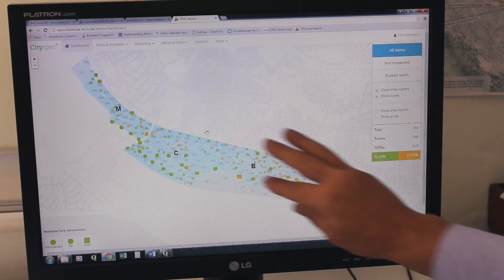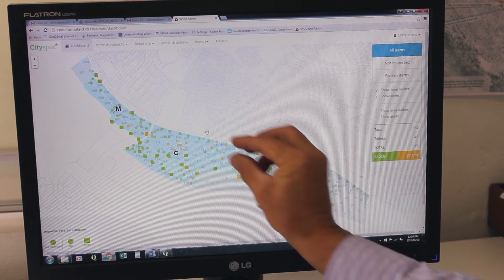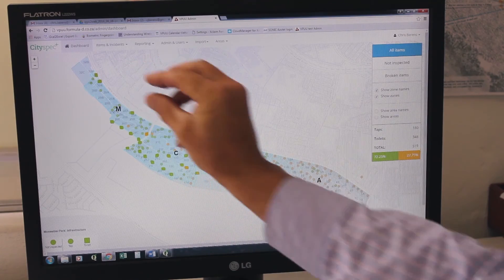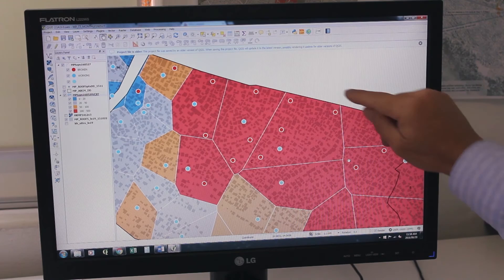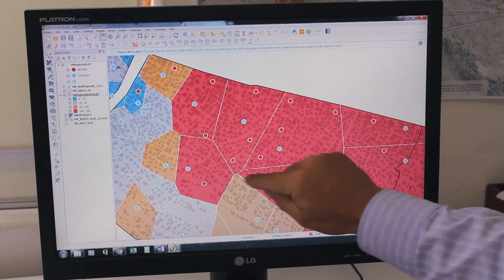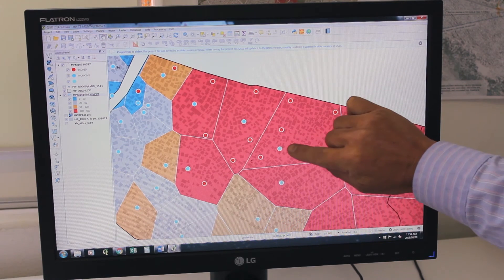And when you have a large area being covered — like a large informal settlement might be 3 or 4 km in extent — you need to know whether all of the different areas in that settlement are satisfactorily serviced. And that only comes through when you're getting a very clear GPS coordinate.